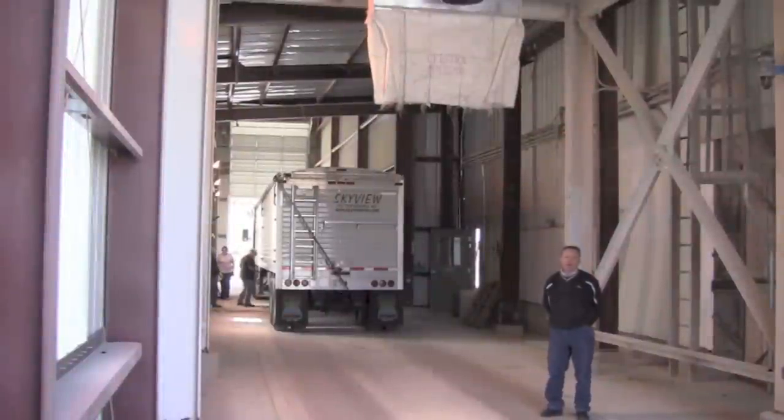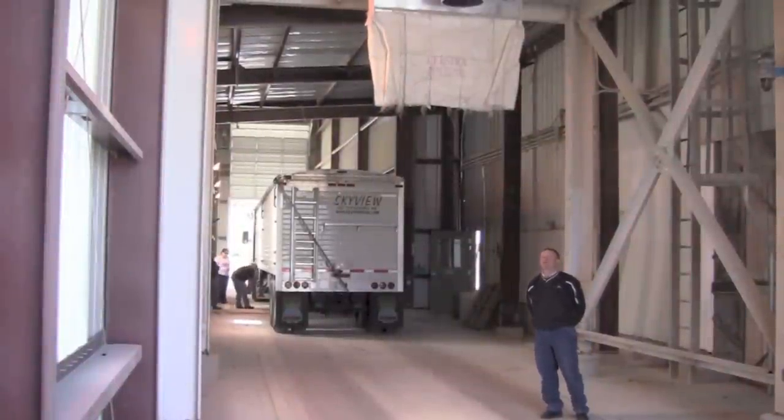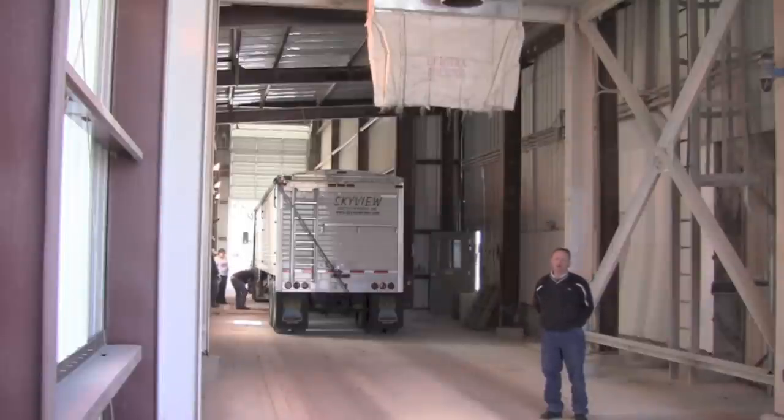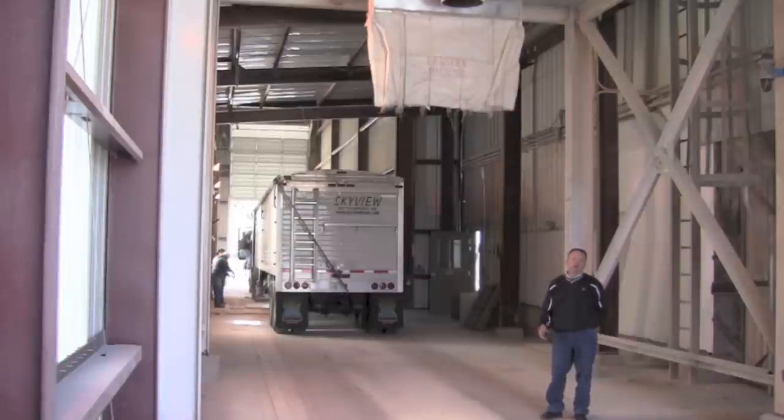We're now standing in the ingredient receiving area. Above me is the 75-ton rolled corn loadout bin. It allows us to load our semi trucks full of rolled corn to take out to the dairy farms for their use. We also load out rolled corn and deliver to other customers that require that product. We also use this scale I'm standing on to receive ingredients. The ingredient truck pulls on the scale, weighs in, pulls ahead to dump his ingredients, and once the ingredients are emptied out of his truck he backs onto the scale, weighs out empty, and then leaves.